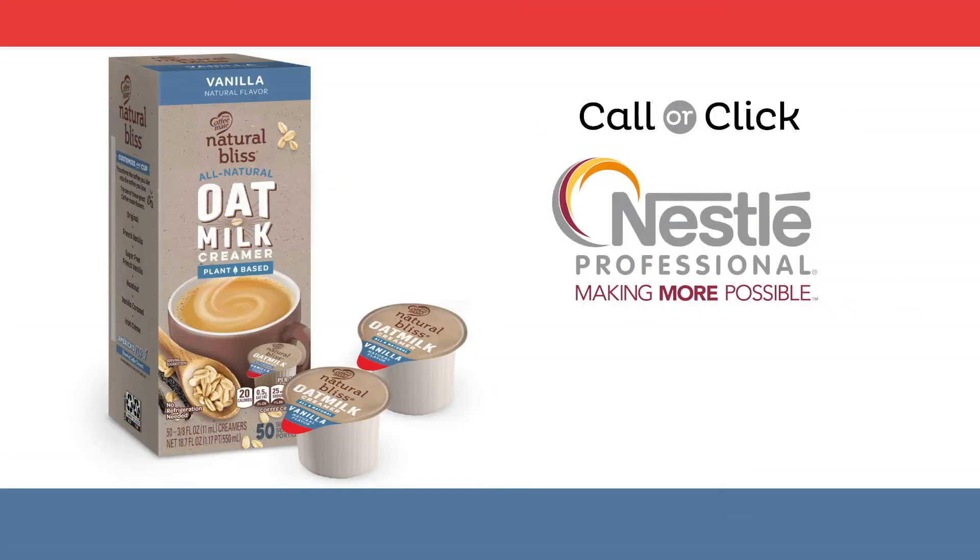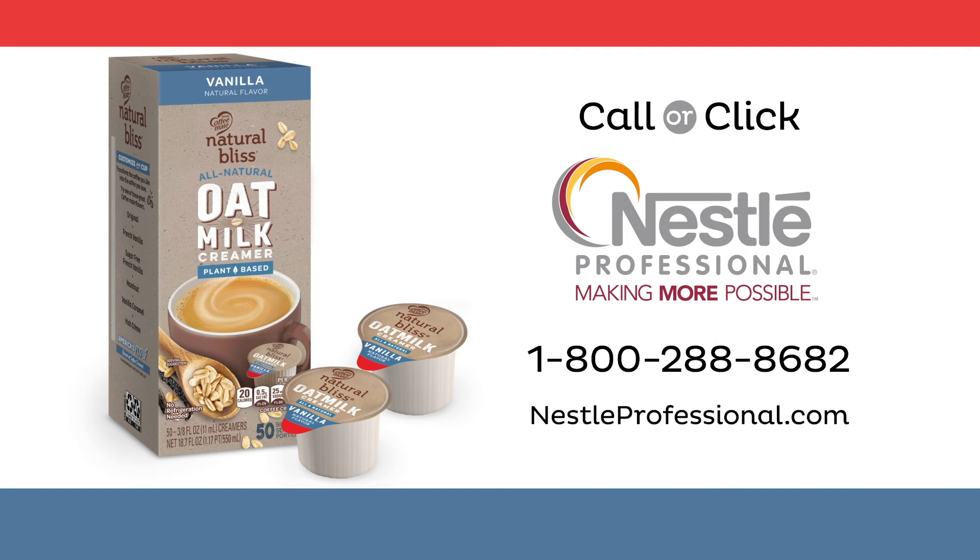Contact your Nestle Professional Sales Representative for business-building promotions, special offers, and even more details on CoffeeMate's delicious Vanilla Flavor Natural Bliss Oat Milk Creamer in single-serve tubs.